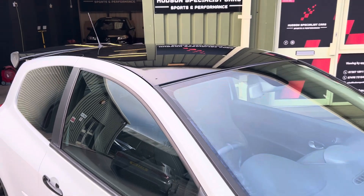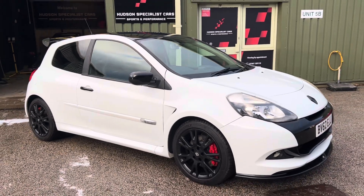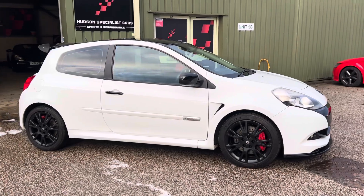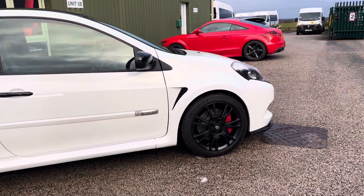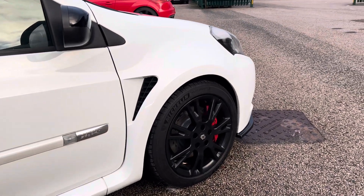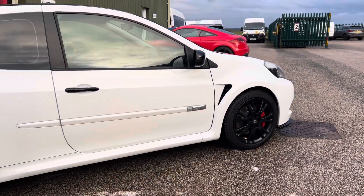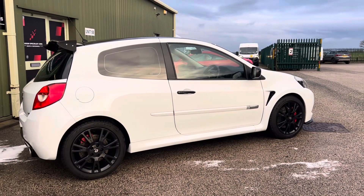And as a factory option, the Renault ID gloss black roof, which is quite rare to see. From the side you can see it's on the optional lightweight Speedline alloys, finished in a satin factory black and wrapped in almost brand new Michelin Pilot Sport 4 tyres on the front.